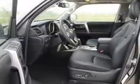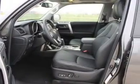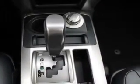Power door locks, power windows, cruise control, Bluetooth wireless, a DVD system, an AM-FM stereo with a CD player, and power mirrors. Let us put you in the driver's seat today.